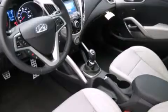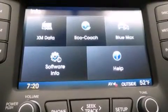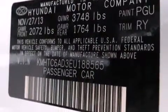The following features are also included: Hyundai Blue Link, aluminum wheels, cruise control, 12-volt power outlets, and front multi-stage airbags.